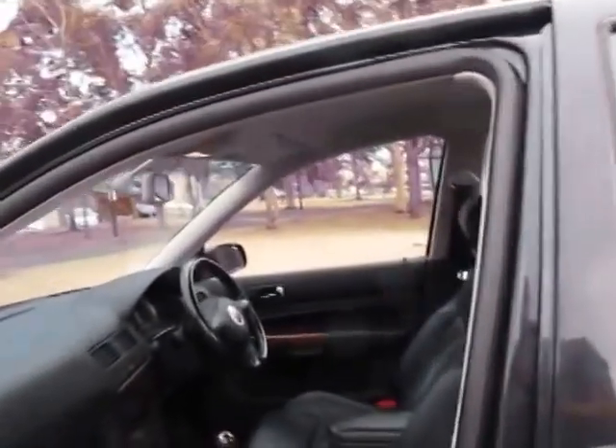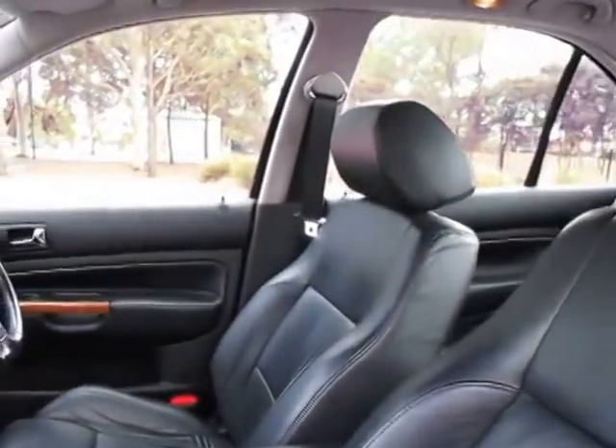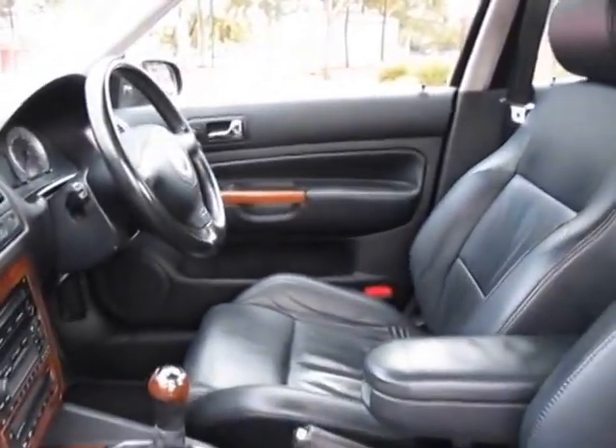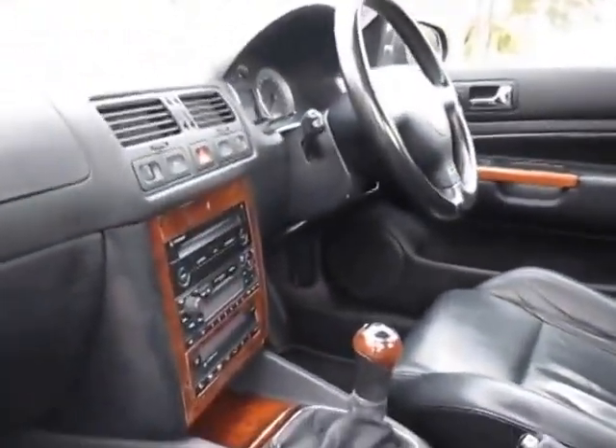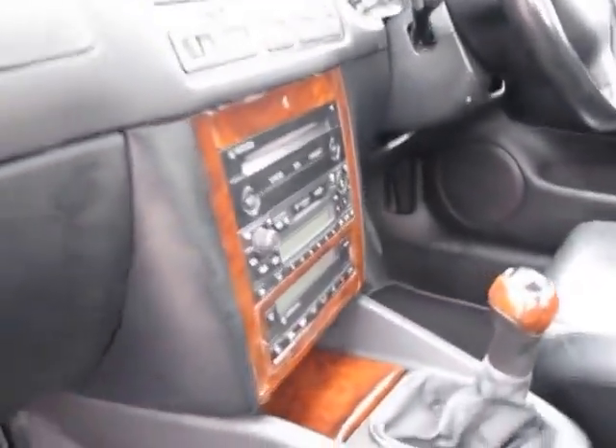This one's fully optioned. It's got leather, woodgrain, and side airbags. It's in incredible condition. The leather's in perfect condition. I love the woodgrain — I really liked it when they had that beautiful woodgrain gear shift. It just suits the car really, really well.